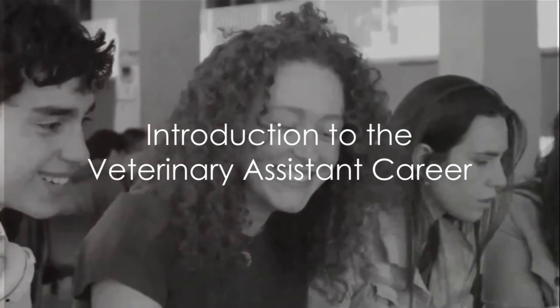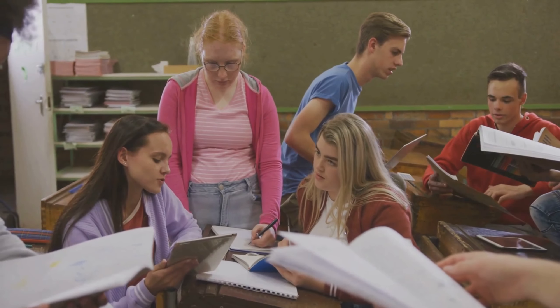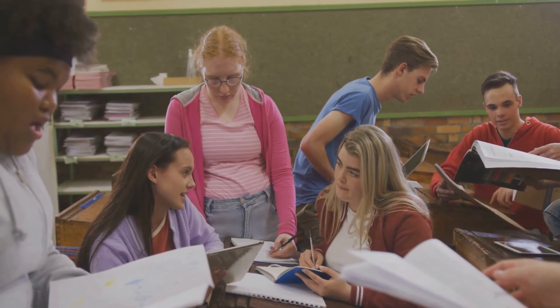Ever wondered how to transform your love for animals into a rewarding career? Well, think no more. Today we delve into the step-by-step process of becoming a veterinary assistant.